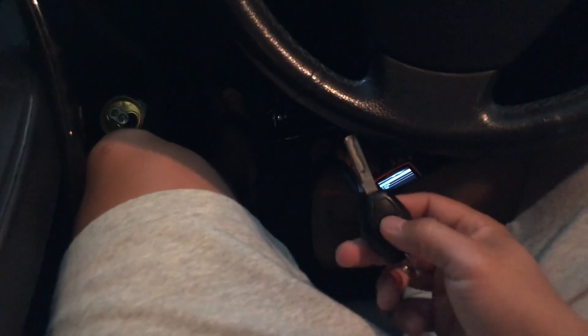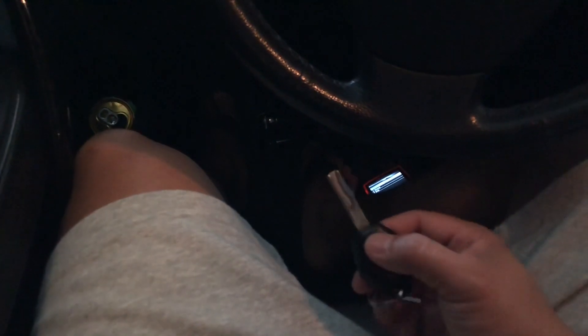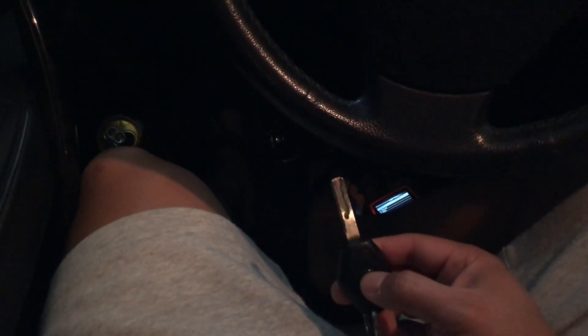Thanks for your help. I also want to mention that the key is working — to lock and unlock — but still no start. Just wanted to mention that.